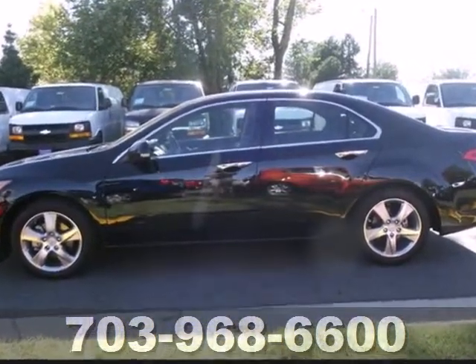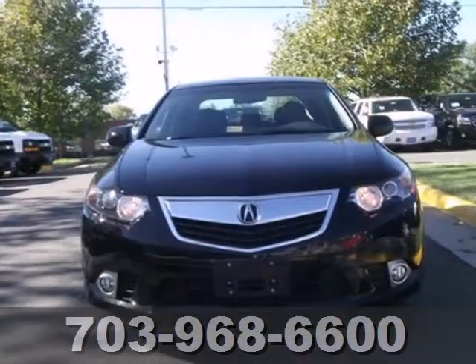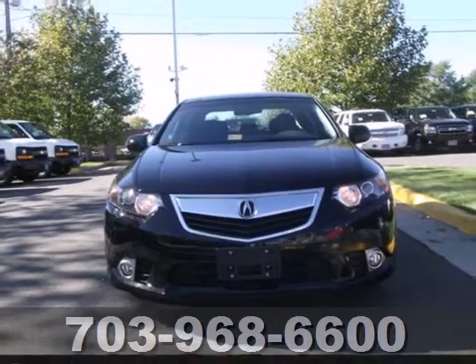And with its anti-lock brakes and multiple airbags, you and your passengers will be protected. Have a great time while you test drive this Acura today.